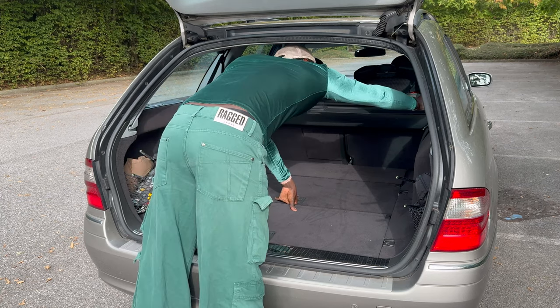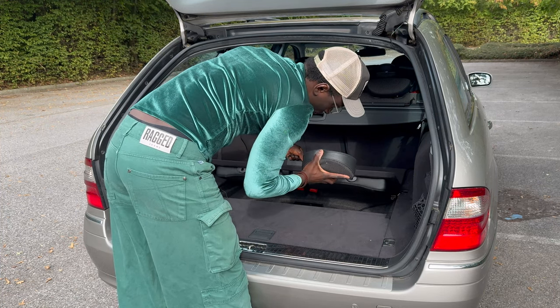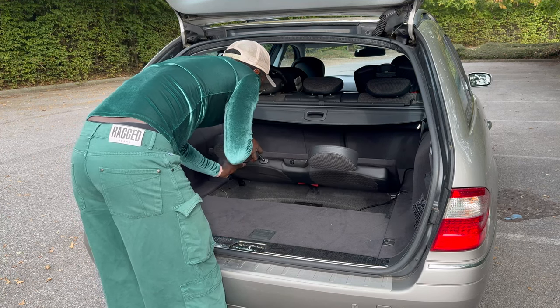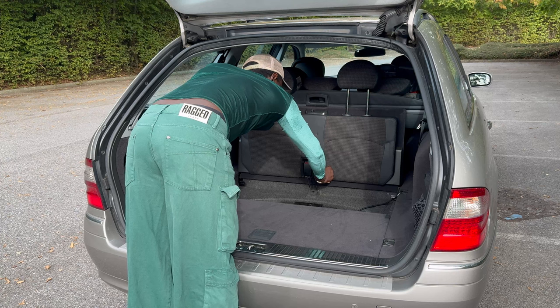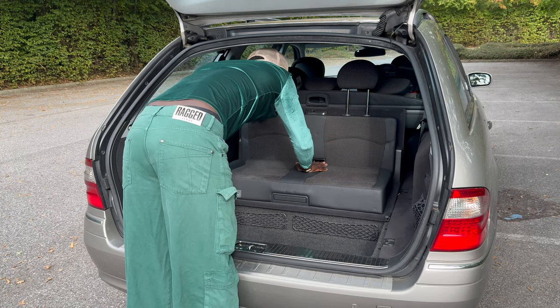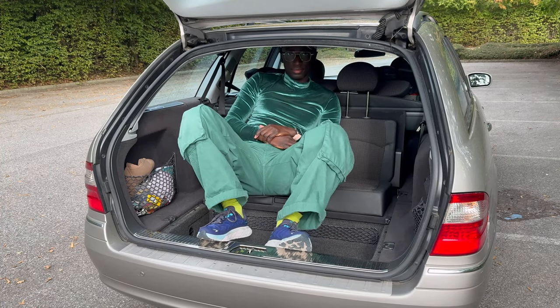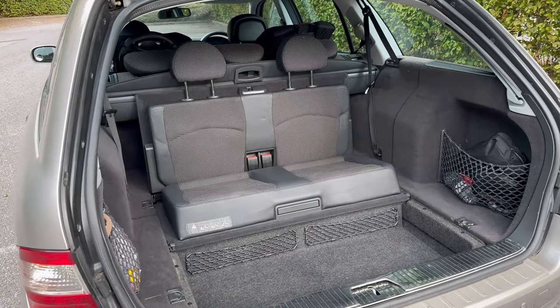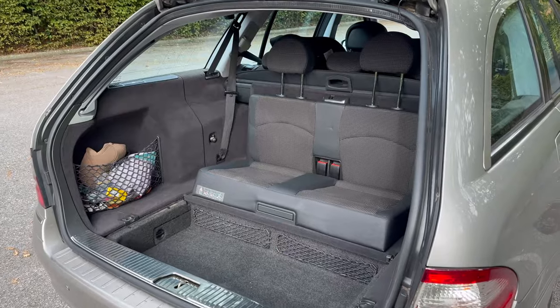Those two seats in the back are in the boot floor. You fold them up when not in use and they are completely flush with the floor, so you can't even tell there are spare seats. You might be a big family or need occasional extra seats for grandparents, school runs, or bringing children's friends to birthday parties. If you need permanent seven-seat use, you're better off with a V-Class, VW Caravelle, or Ford Galaxy.